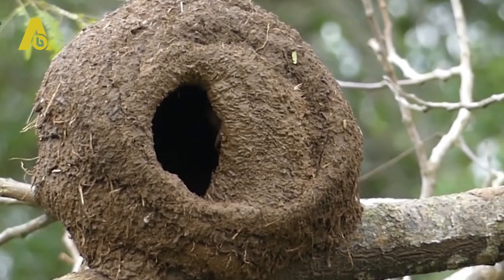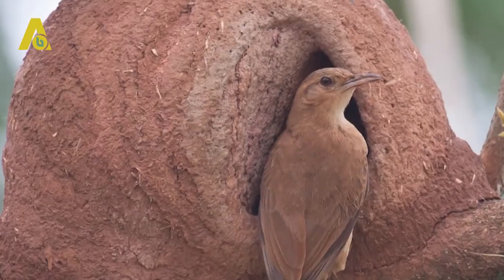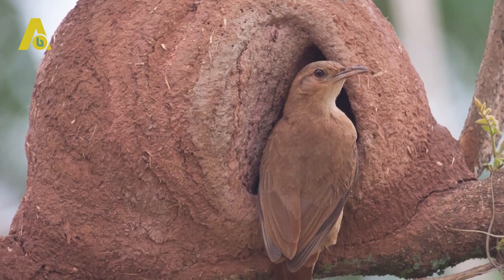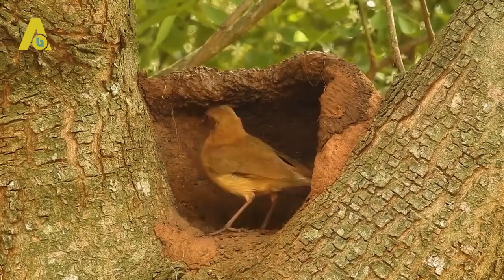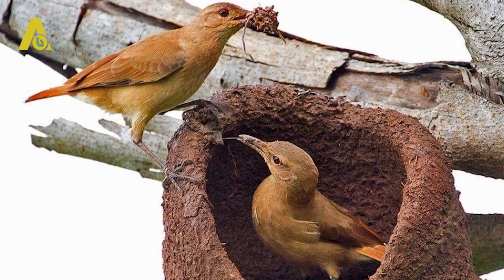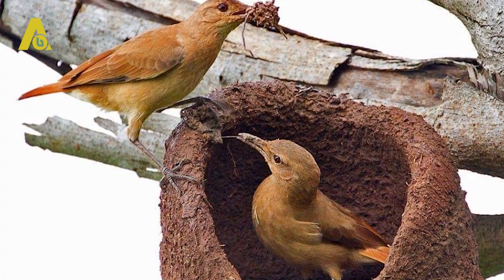The entrance is so small that only the Rufus Hornero can fit in. The bond between a male and female Rufus Hornero is so strong that it can last a lifetime. However, if the pair decides to leave the nest, a new pair can occupy it but has to do some renovations to their liking.